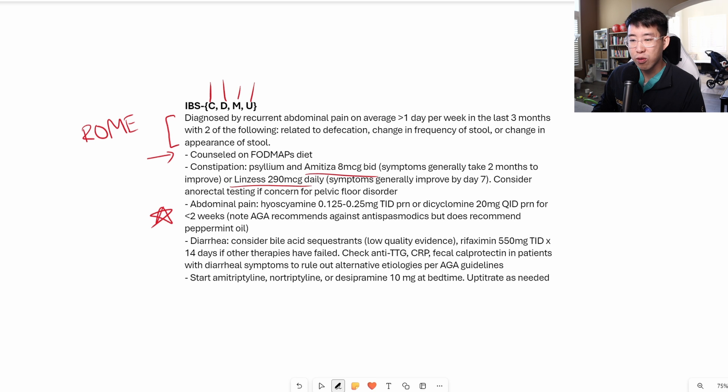For global symptoms of irritable bowel syndrome, it is extremely beneficial to start patients on a tricyclic antidepressant such as amitriptyline, nortriptyline, or desipramine, 10 milligrams at bedtime.